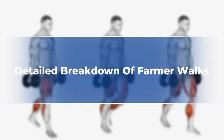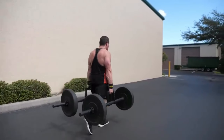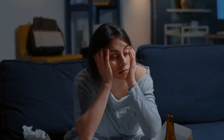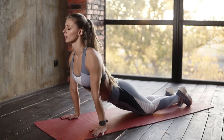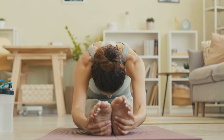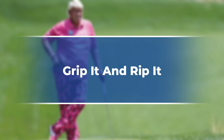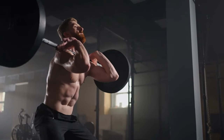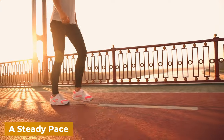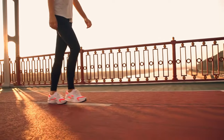Let's break down the key steps to performing farmer walks correctly — it's more than just grabbing weights and going for a stroll. First, build a strong foundation: engage your core, brace your abs like a shield, and stand tall with your shoulders back and down and your chest open. Then grip it and rip it — choose weights you can confidently hold for the chosen distance and maintain a firm but relaxed grip. Walk with controlled steps, landing on your heel and rolling forward to your toes, maintaining a steady pace and engaging your legs.